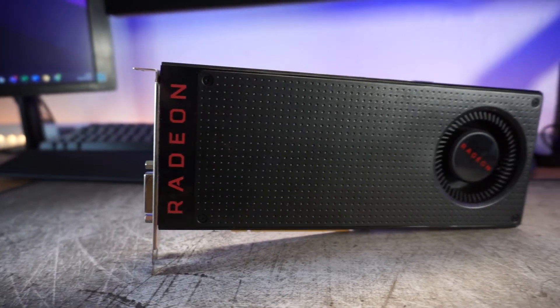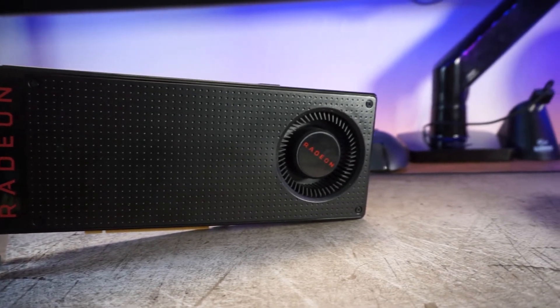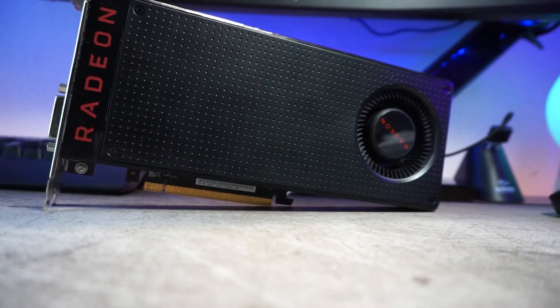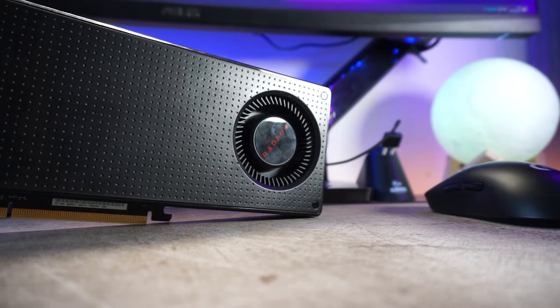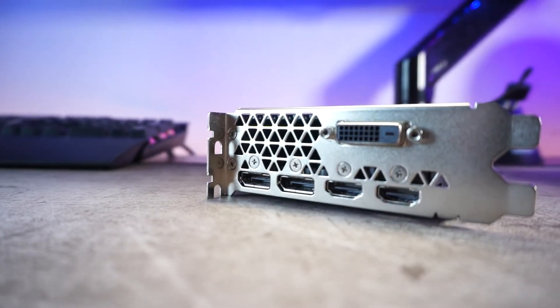The graphics card being tested today is the reference card, even though it does have ASUS branding on the PCB. It is a reference cooler, and they were notorious for running very hot. However, as you'll see from this video, it doesn't get that hot. These coolers are some of the best looking coolers ever made — I really love the reference style RX 480s, very close between that and the 10-series reference cards.